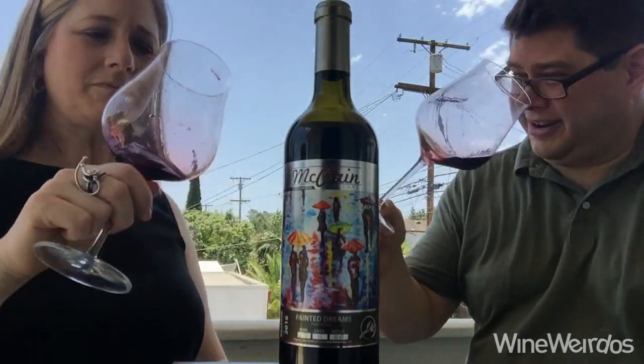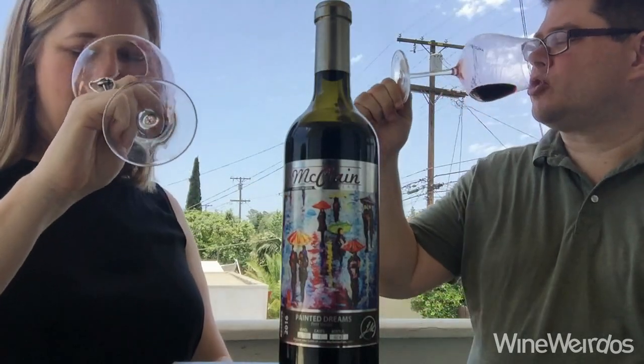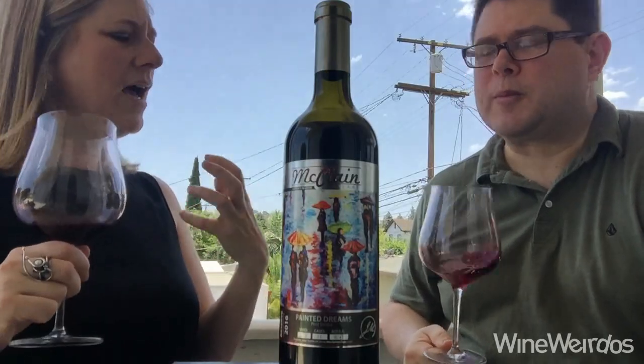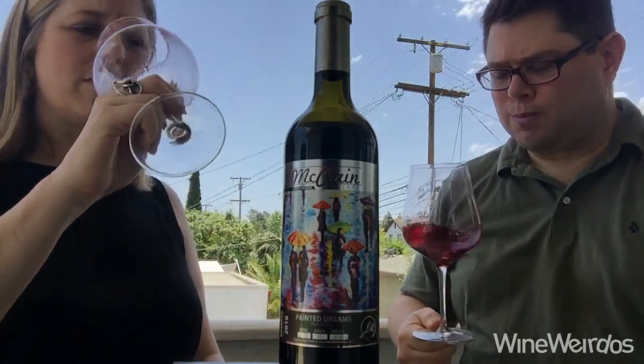This is very dark in the glass — really dark in the glass. On the nose you're getting a little more of kind of like red fruit: raspberry, red cherry. It's got kind of a bright nose to it.